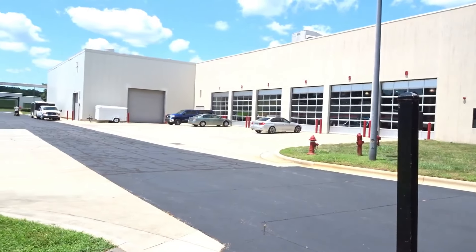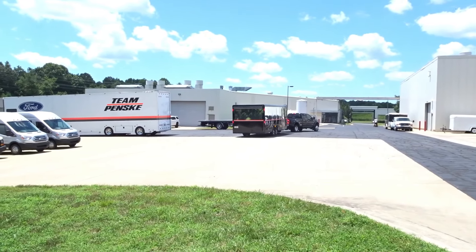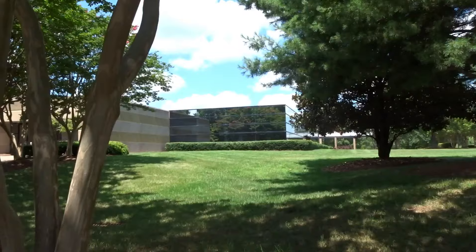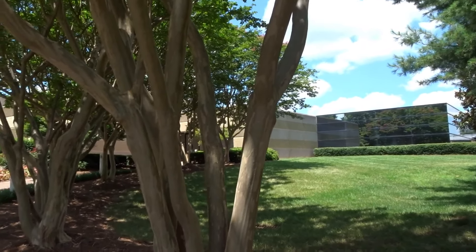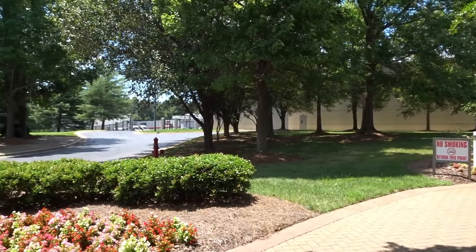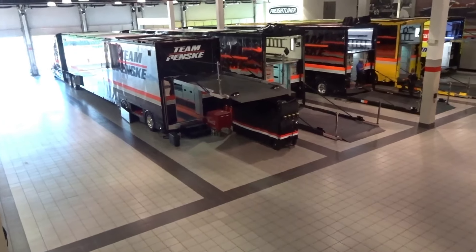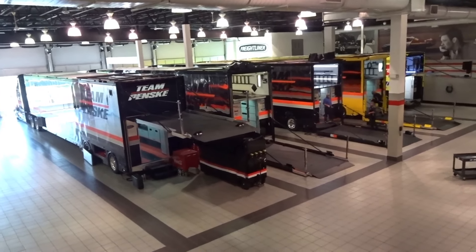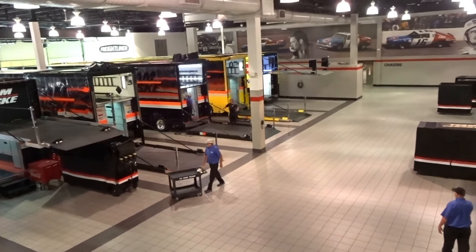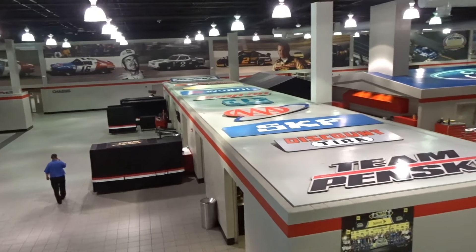This place is huge — Penske Racing. We're at Team Penske. See these trucks? They're full of race cars. And again, just like Kyle Busch's facility, everything is so clean.